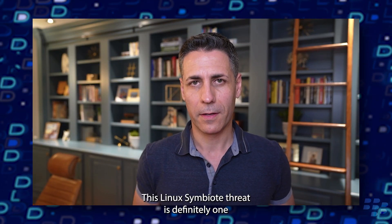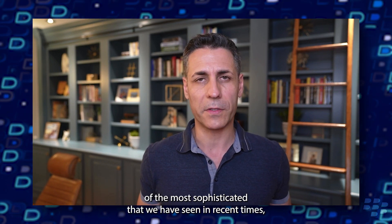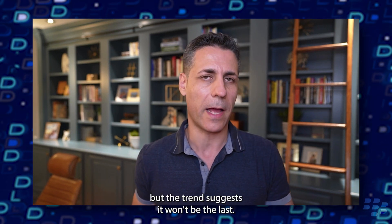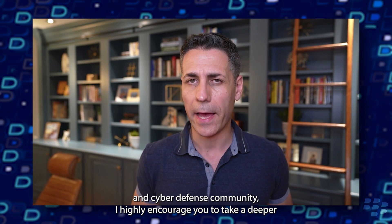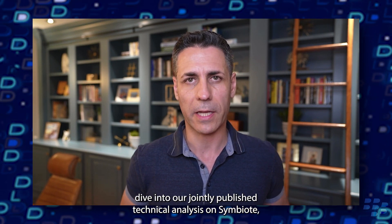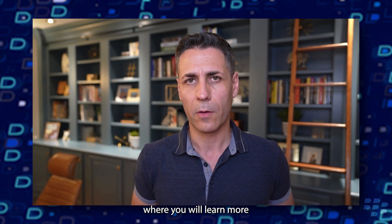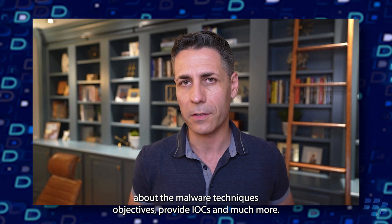Thanks for the summary, Joaquim. This Linux Symbiote threat is definitely one of the most sophisticated that we have seen in recent times, but the trend suggests it won't be the last. To those of you in the threat research and cyber defense community, I highly encourage you to take a deeper dive into our jointly published technical analysis on Symbiote, where you will learn more about the malware techniques, objectives, IOCs, and much more.